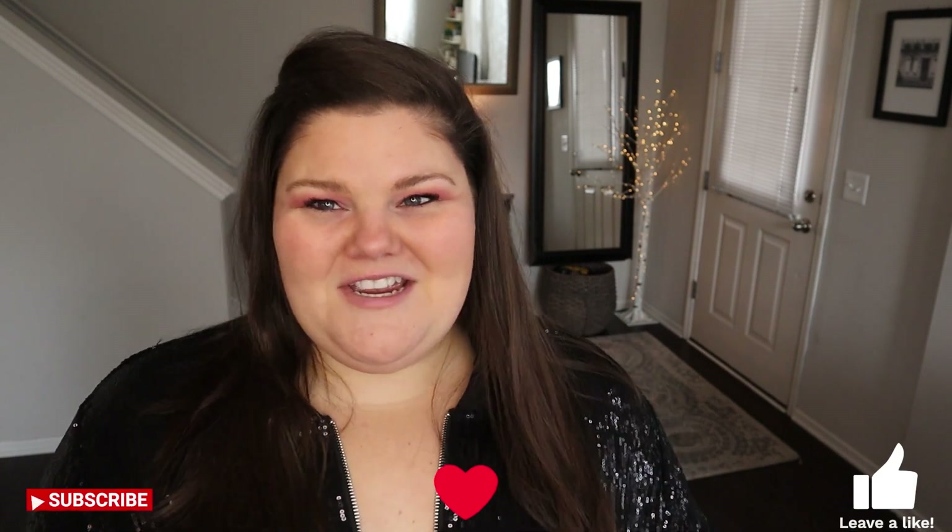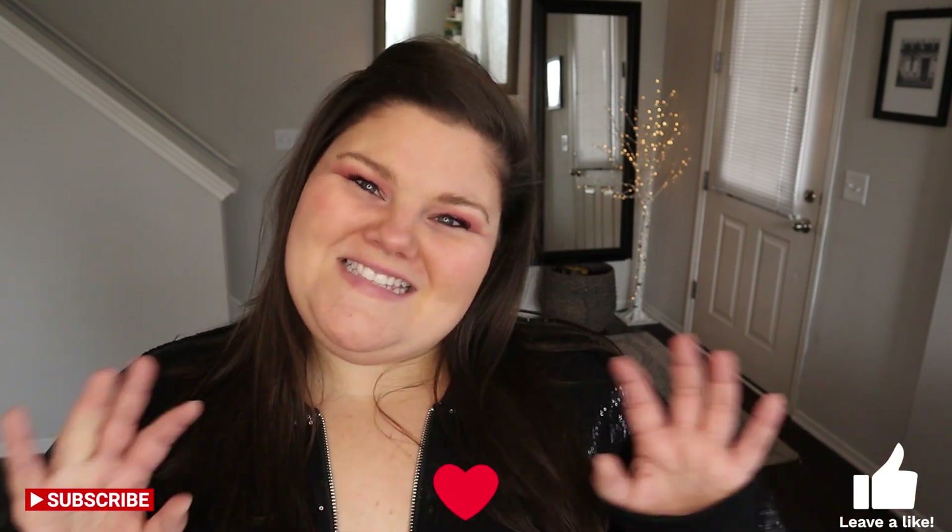That wraps up our Venus haul. Let me know down below which items were your favorite and which ones were a no. Some of them surprised me, like this little sequiny number. Let me know if any of those are ones you want to scoop up for yourself. As always, thank you for stopping by and letting me play dress up. Please comment, like, subscribe, share, and come back for more. See you next time, bye-bye!